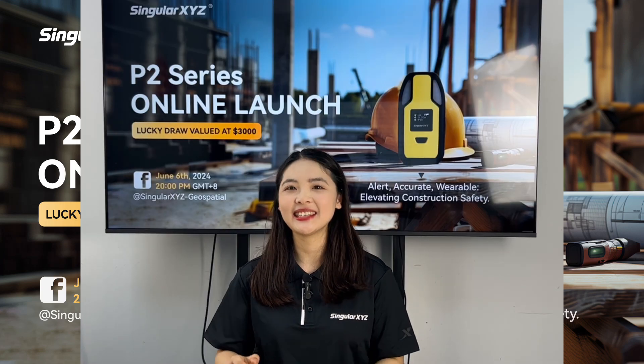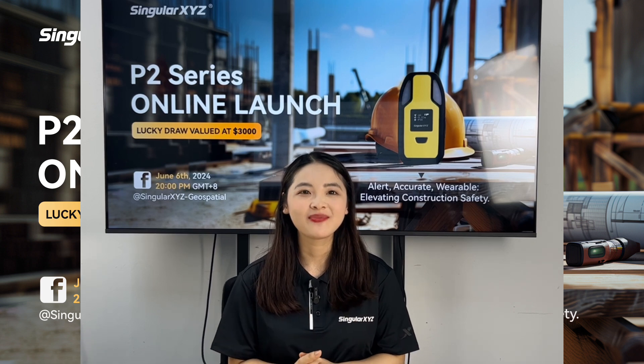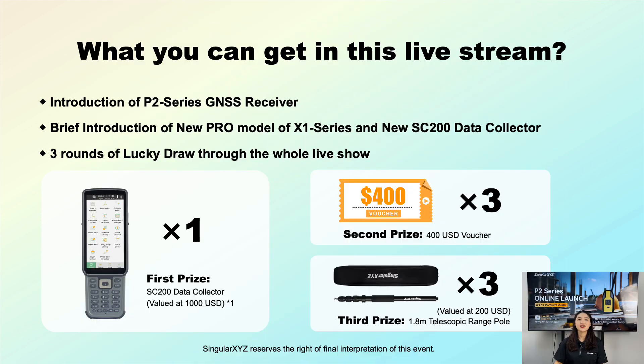Now, let's dive into today's exciting launch event. We are thrilled to have you all here. Today, our live stream will cover three parts. Firstly, introduction of the new P2 series GNSS receivers. Secondly, a brief overview of the new Pro model of the X1 series, which we call the X1 Pro, and the new SC200 data collector. Finally, the most exciting part: three rounds of lucky draws with amazing prizes.